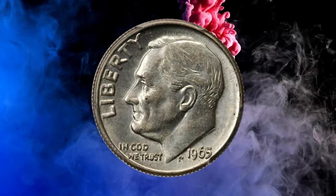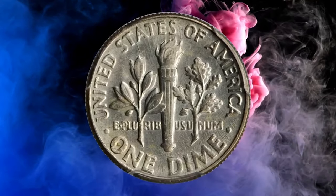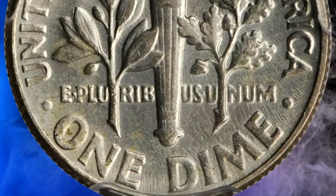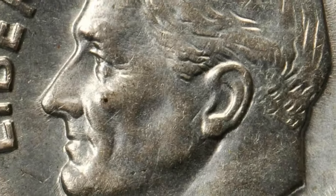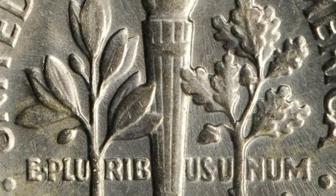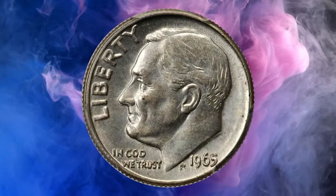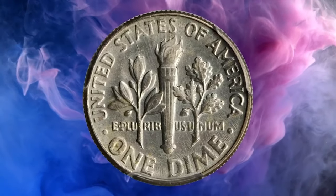This is a 1965 Roosevelt dime struck on a silver dime planchet — a rare transitional wrong-planchet error graded MS62 by PCGS. Bright silver with a trace of toning on the lower reverse and luster throughout, while seemingly innocuous, it has all the usual appearance of a typical silver Roosevelt dime. But the date of 1965 is when clad sandwich metal coinage began. There are very few of these old-planchet strikings known, especially in mint state.